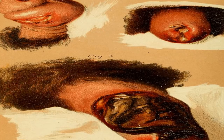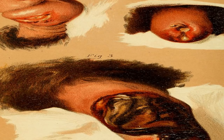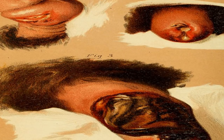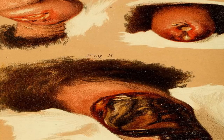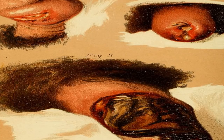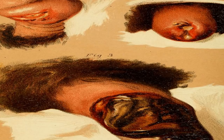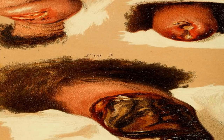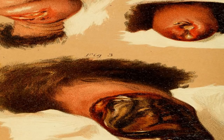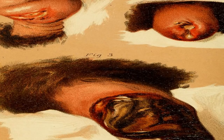How is syphilis transmitted? Syphilis is caused by a spirochete — a spiral-shaped bacteria called Treponema pallidum. You can get the bacteria through direct contact with a syphilis sore, usually found on the vagina, anus, rectum, in the mouth, or on the lips, during vaginal, anal, or oral sex with an infected person. An infected mother can also pass syphilis to her unborn child, which can result in serious complications or even death of the unborn child.